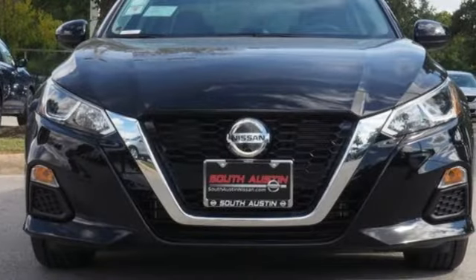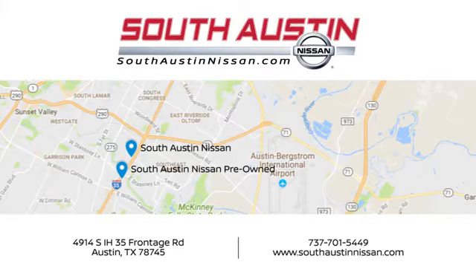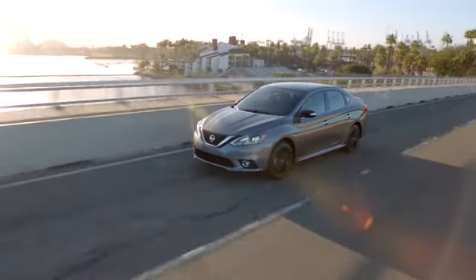Nissan excites the senses. Driving is believing. Test drive it today. Make your way to South Austin Nissan, conveniently located at 4914 South IH-35 Frontage Road in Austin today.